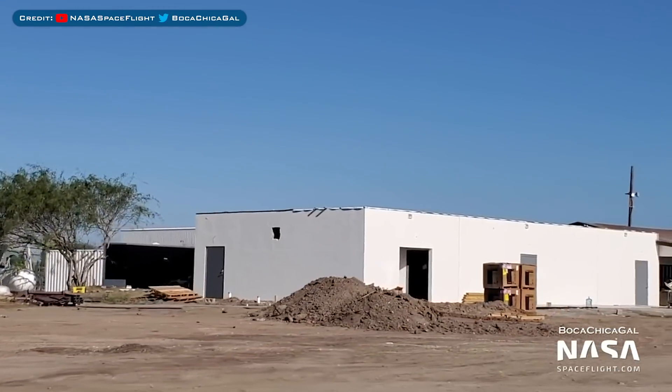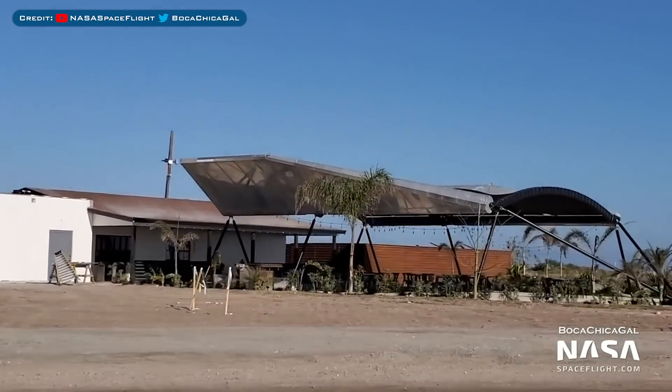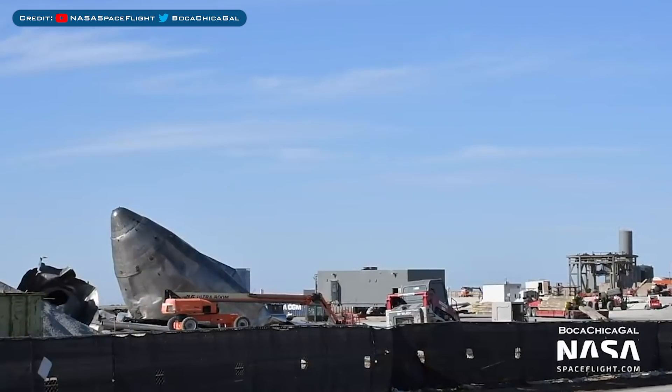Something I haven't shown for a while is the newly constructed building at the restaurant and eating area — it's pretty much complete now. By now you'll all know of SN8's historic flight and incredible demise. The nose cone is still hanging out on the landing pad, and Musk mentioned previously about keeping it as a monument.